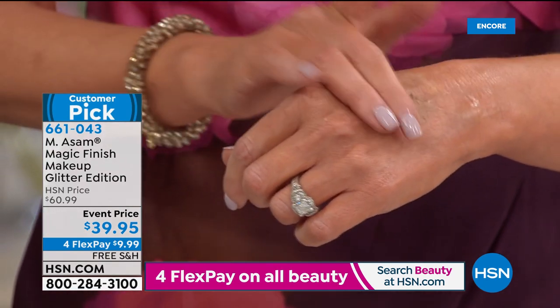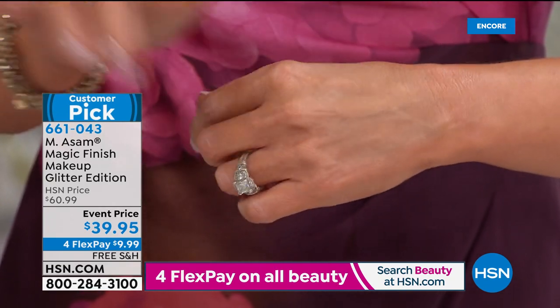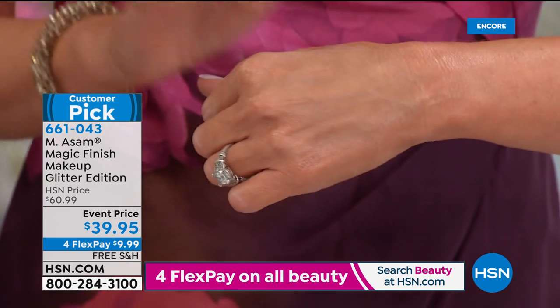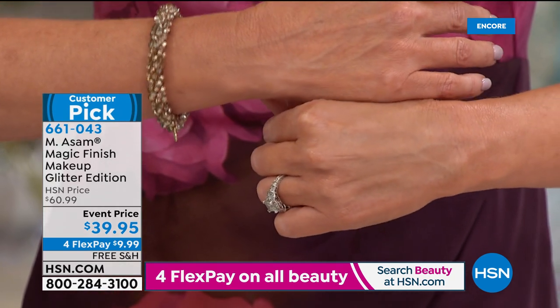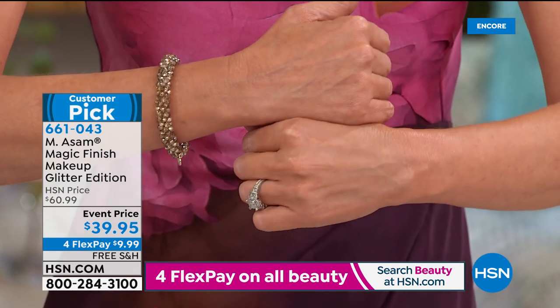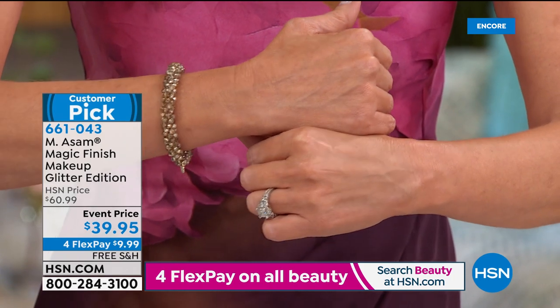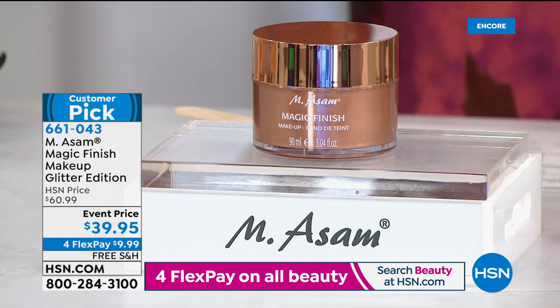This is the number one makeup in Germany, Austria, and Switzerland — in retail, everywhere. Today we have three times the normal size, because that's the normal size we sell every day on MSOM. But this is three times the size for almost the same price. This is our self-adjusting makeup mousse. It's your primer, your foundation, your under-eye concealer, your powder, and your instant line filler — because it also instantly fills the look of lines, wrinkles, and pores. That's why it's the number one makeup in Germany, Austria, Switzerland — a worldwide bestseller.